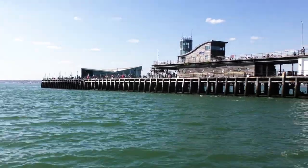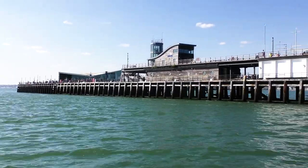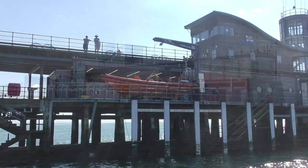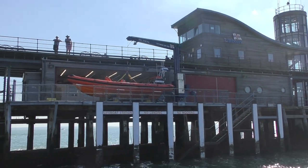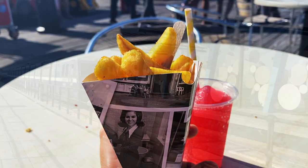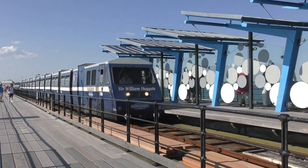Before long, my trip was coming to an end. The boat company run loads of different trips around the estuary — I'd definitely use them again. I'll leave a link for their website in the description. By the time I was back at the pier, I was ready for some chips and a slush puppy before catching the train back to shore.